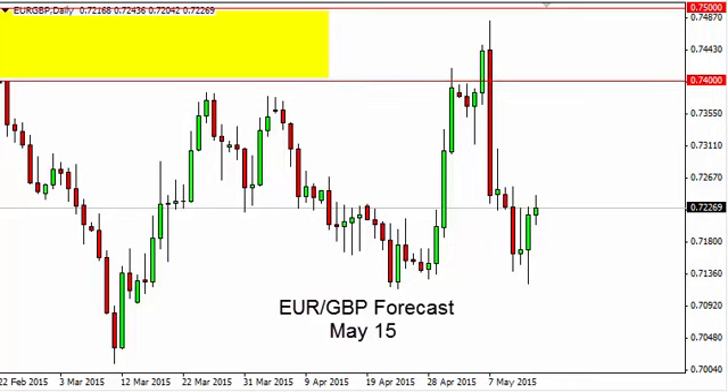Euro Pound daily forecast for May 15th by FXEmpire. The Euro Pound had a fairly neutral candle for the session on Thursday, but at this point in time it looks like the Euro itself is starting to weaken a little bit today. We're okay with selling this particular Euro pair though.